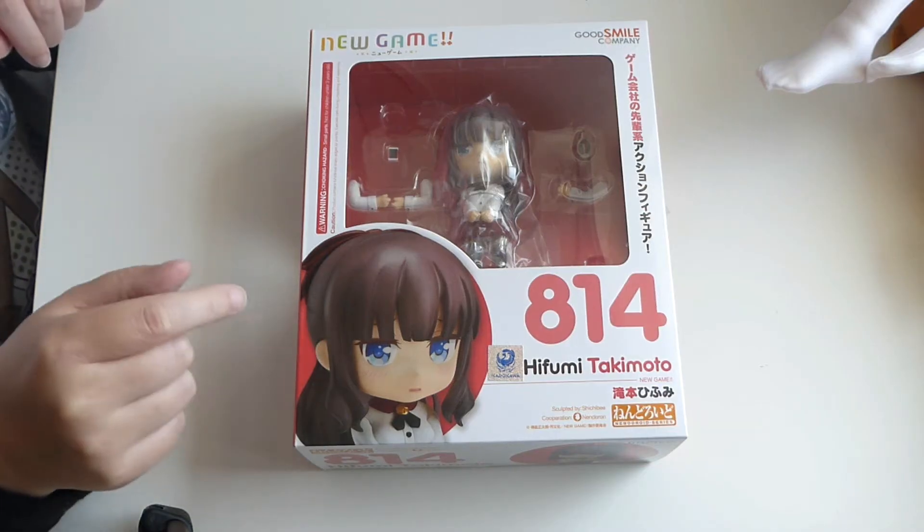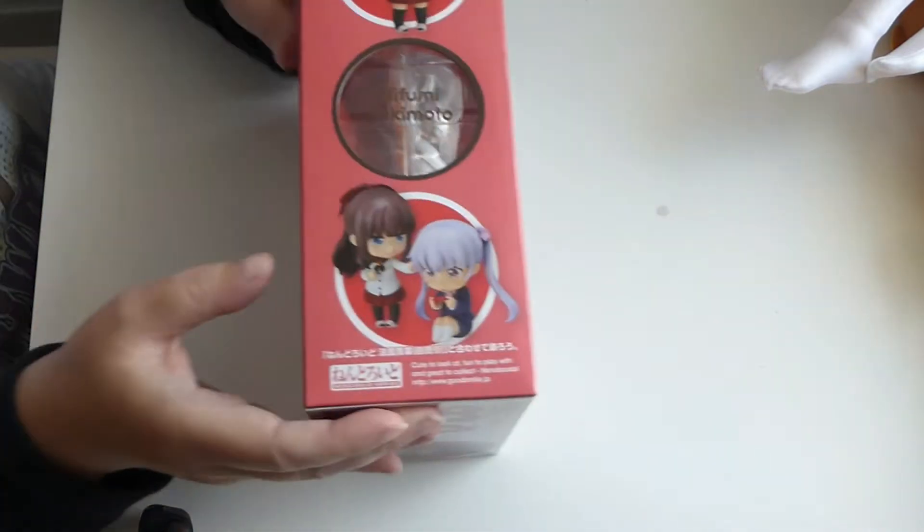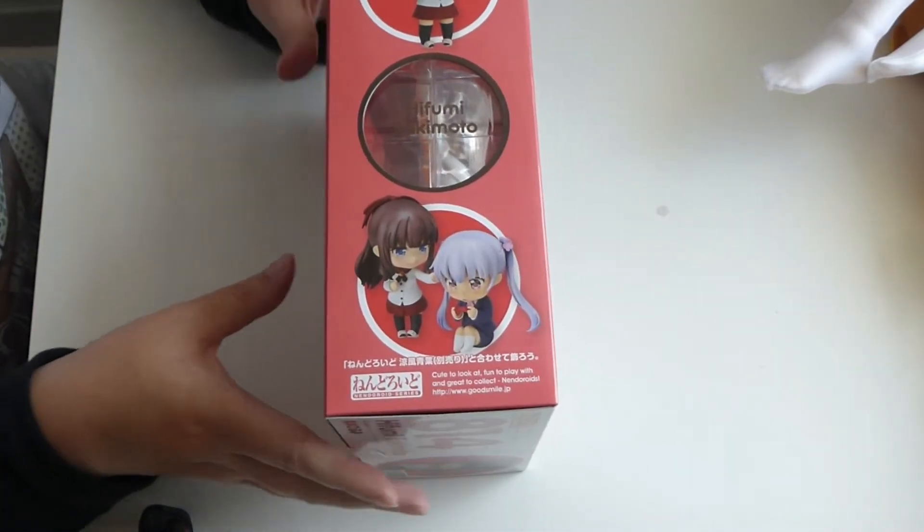Hello, today I've got Hifumi from New Game. There she is with Alba. Super cute.